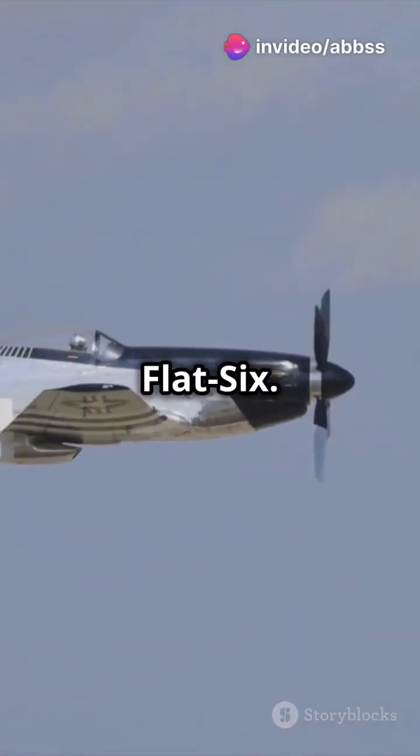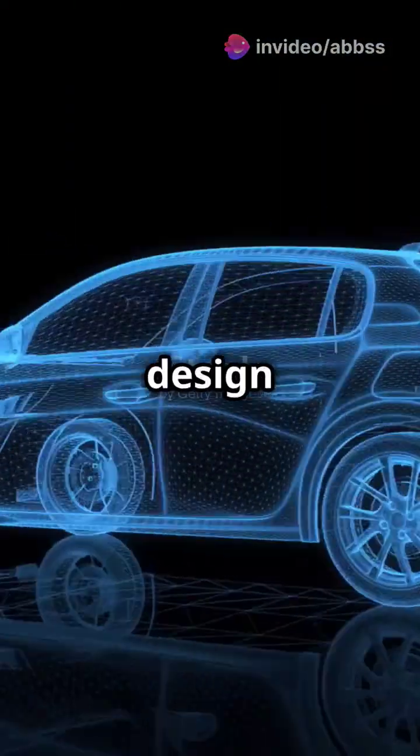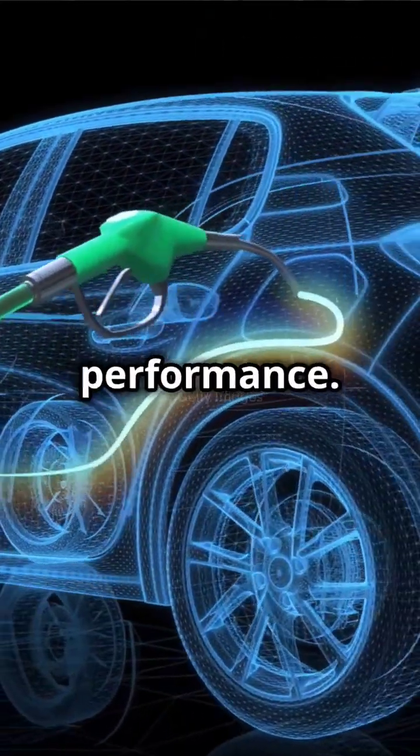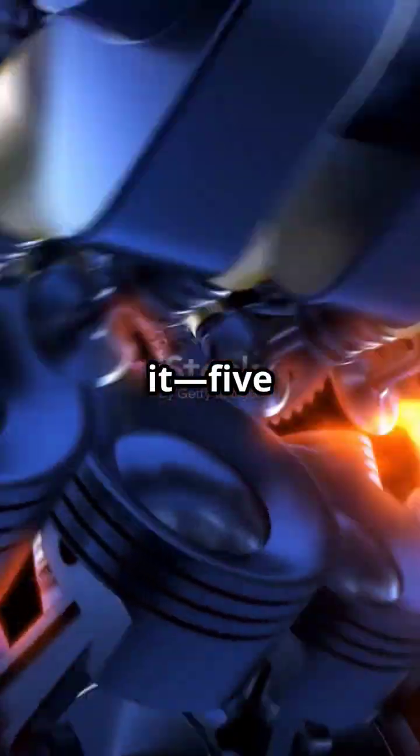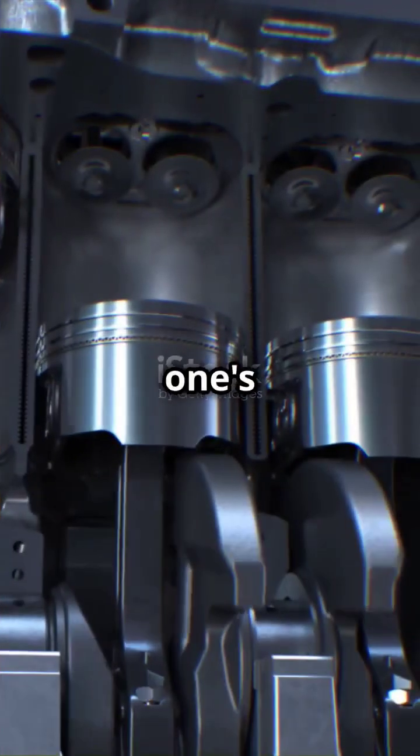Finally, the Porsche Flat 6. This engine's unique design gives Porsches their distinctive sound and exceptional performance — the ultimate in engineering brilliance. So there you have it: five piston engines that changed the game. Which one's your favorite?